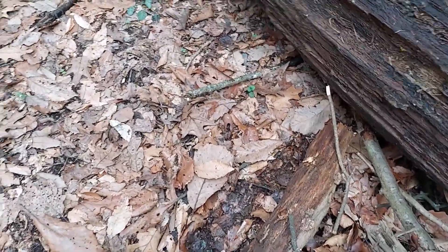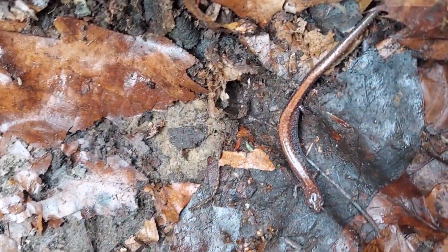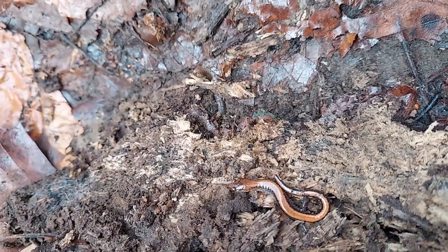What a nice triple flip — redback, redback, little redback. Pretty cool. All right, that's it for the day.